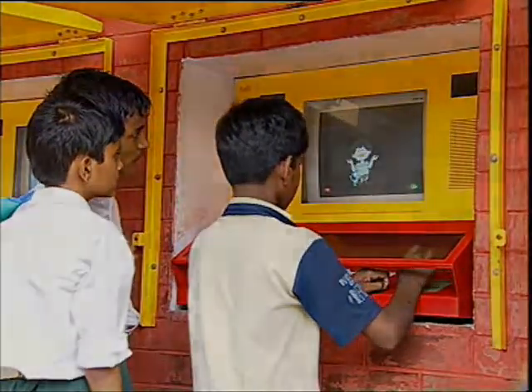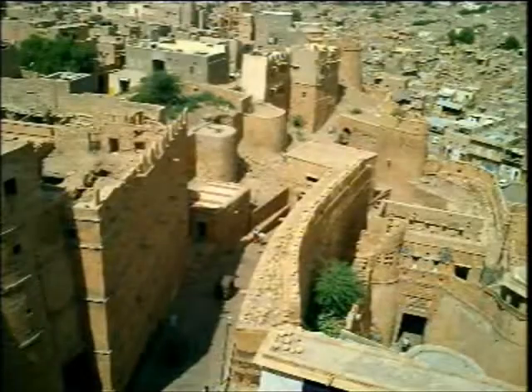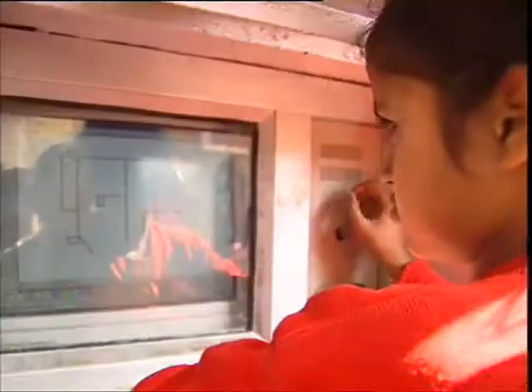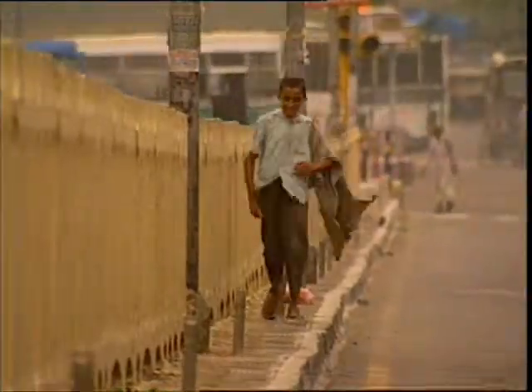From the swamps of the Sundarbans in West Bengal to the sizzling Thar Desert in Rajasthan, from the mountains of Srinagar to land's end in Kanyakumari, thousands of children are learning regardless of age, language, culture, and literacy — and they're loving it.